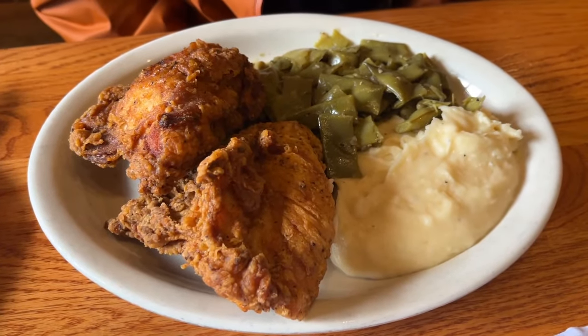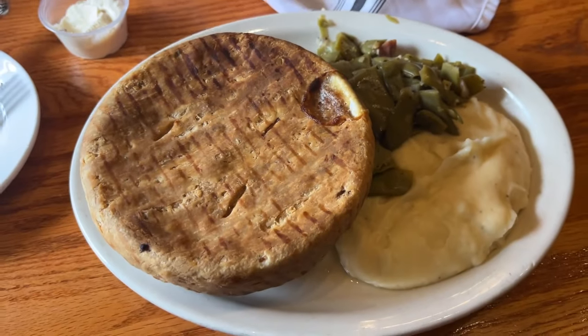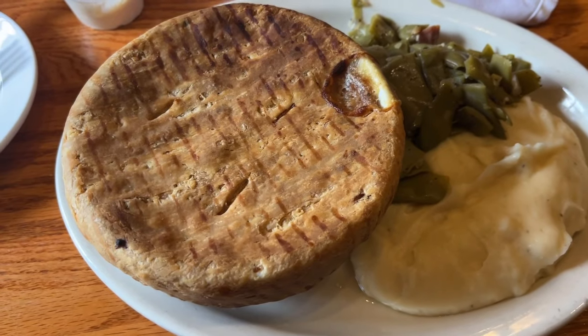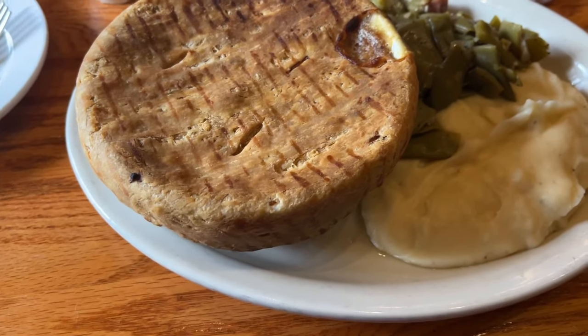I got the fried chicken with mashed potatoes and green beans, and it comes with brown gravy. I got chicken pot pie and it also comes with mashed potatoes and green beans. You can probably switch out the sides, but these sounded good to us. Look at this pot pie crust - yum!